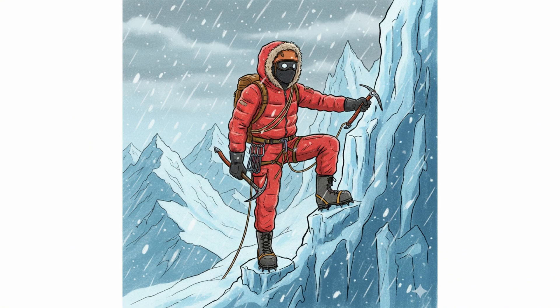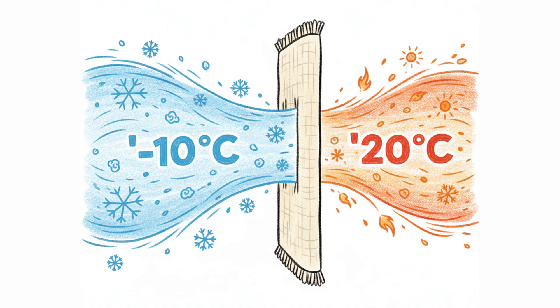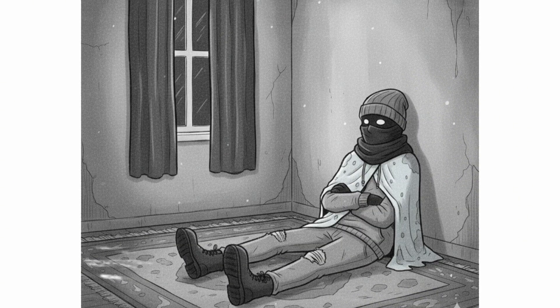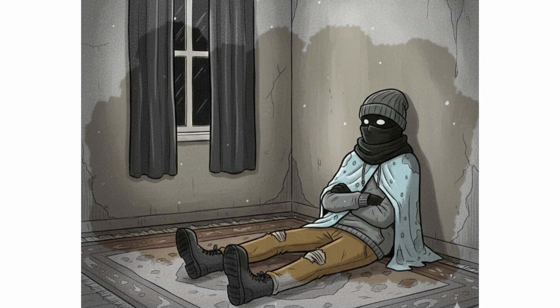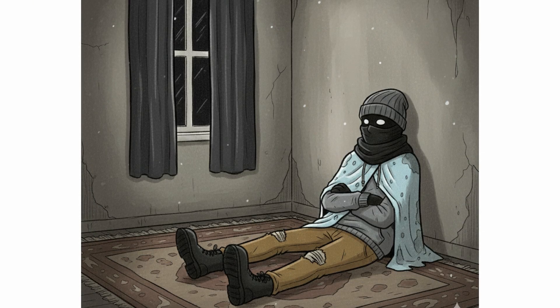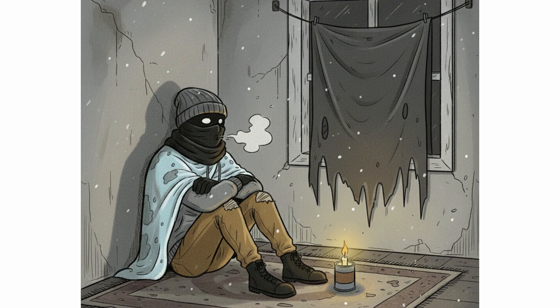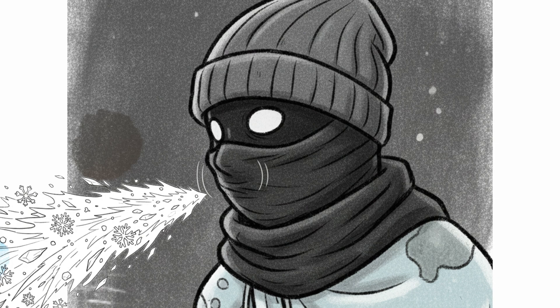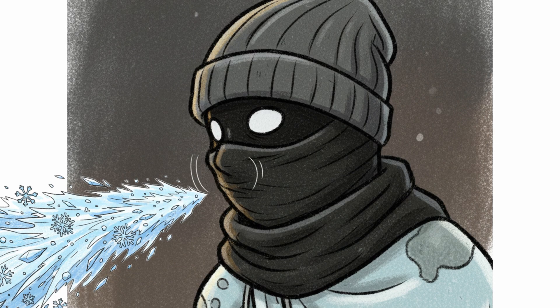It's a technique used by people who survive blizzards: pre-warming the air before it reaches your lungs. Wrap a scarf around your mouth. Cover your nose. Create a small space — a pocket of warm air from your own breath. Just a few centimeters of fabric, but enough to reduce heat loss significantly. Your breath is warmer than you think — it's a tiny furnace you carry in your chest. And when trapped behind a layer of fabric, it becomes a microclimate protecting you from the air that wants to kill you.